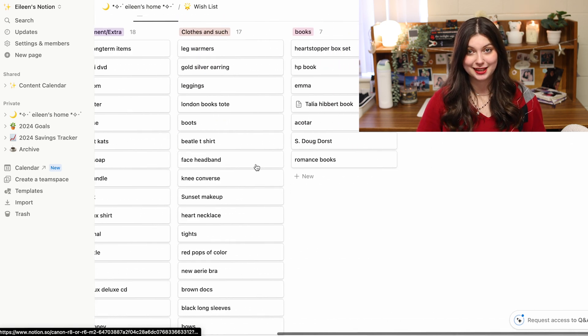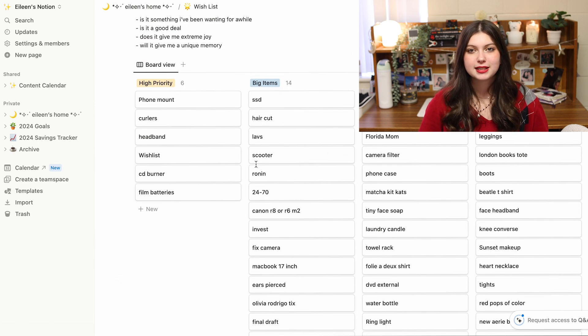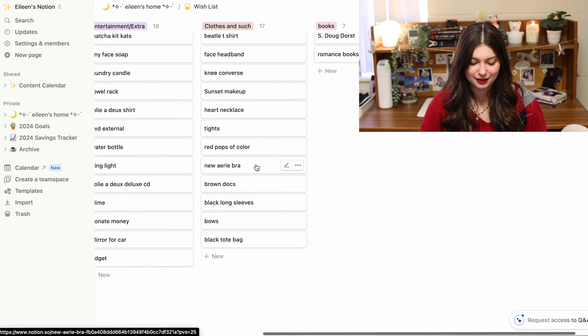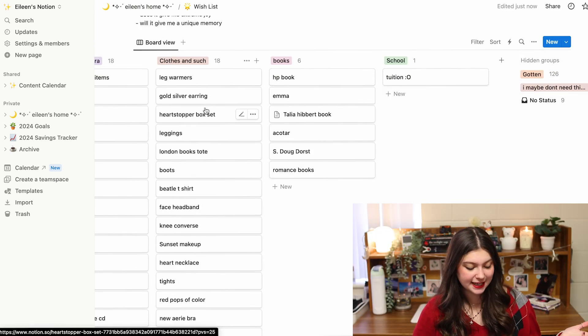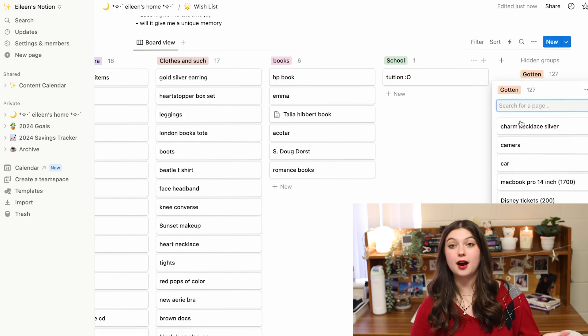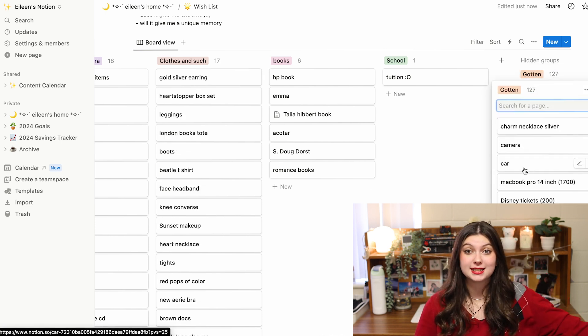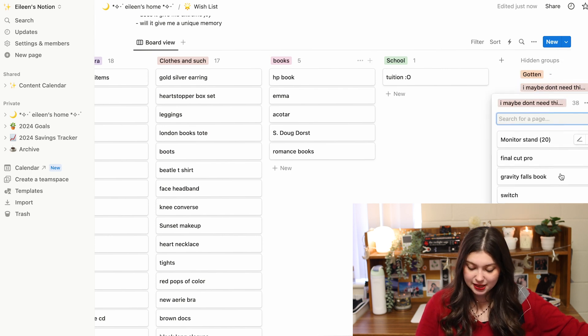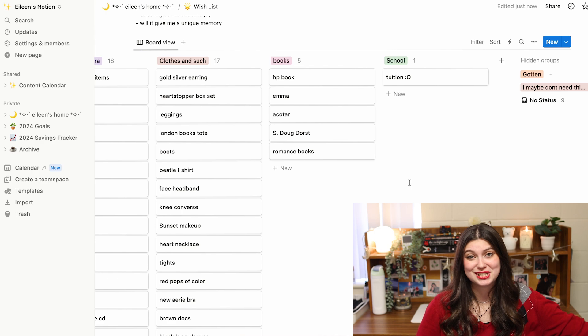The last big thing I use a lot is my wish list, also in board view. At the top I have a couple of guidelines — sometimes I'll pull up this wish list before I buy something, especially for impulse buys, and read through those questions to help make a better decision. Everything I want is organized in helpful categories. Once I get something, I can drag it to the 'gotten pile.' If I don't want something anymore, I'll put it in 'maybe I don't need this.' This has really helped me keep my budget together and buy things I actually want.